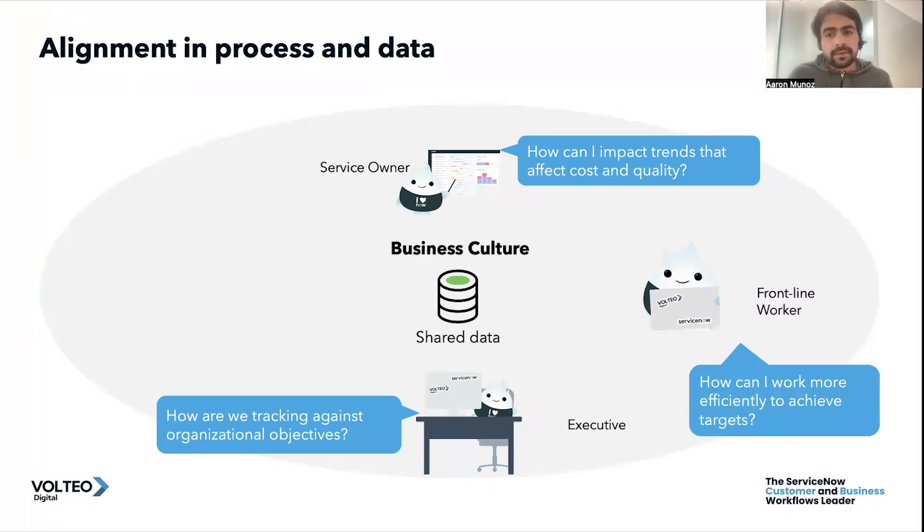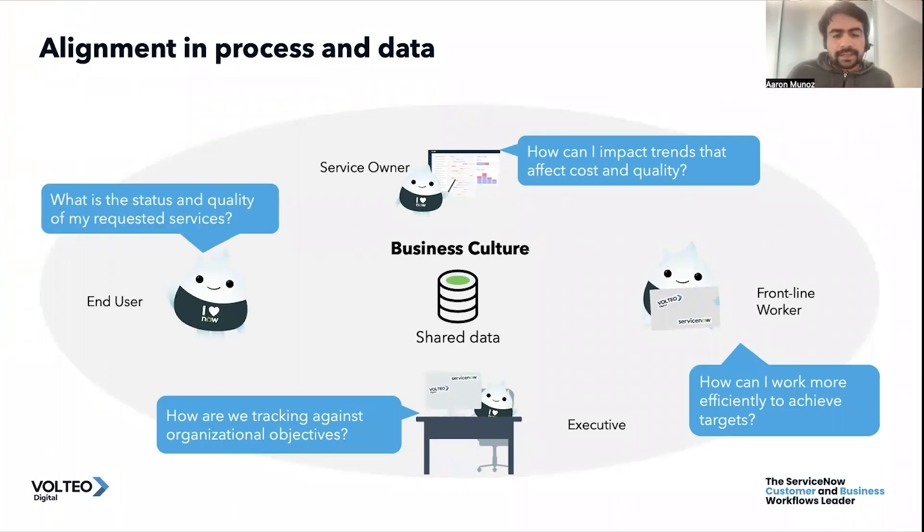We also have the perspective of the frontline worker. What they usually care about is how they can do their work more efficiently — it's better to give them the targets used to measure their performance and provide a real-time view of how they have behaved and what work they can do next. Then we have the end user perspective: the people who submit incidents, requests, and cases, who want to know the status and quality of services they request, and whether we are meeting organizational or service level agreements.